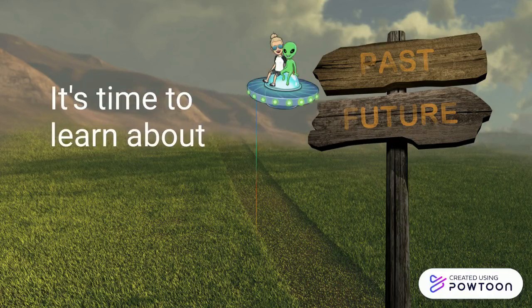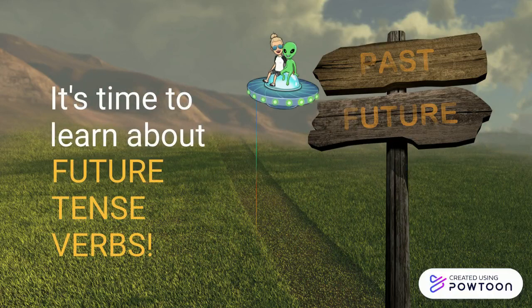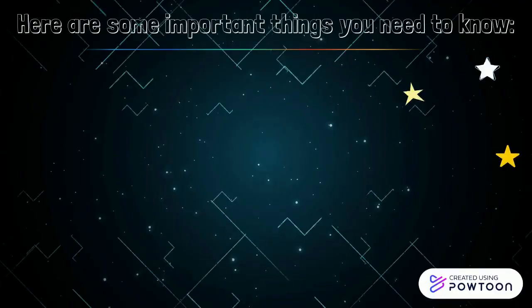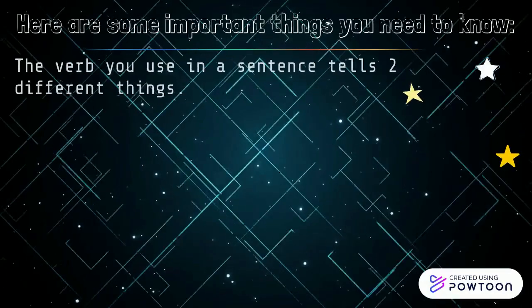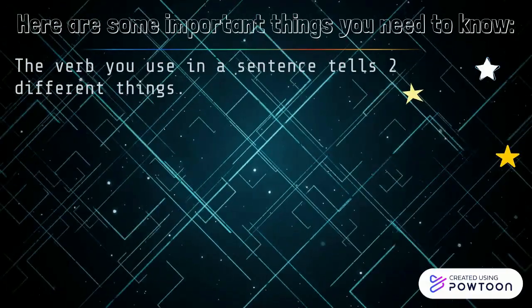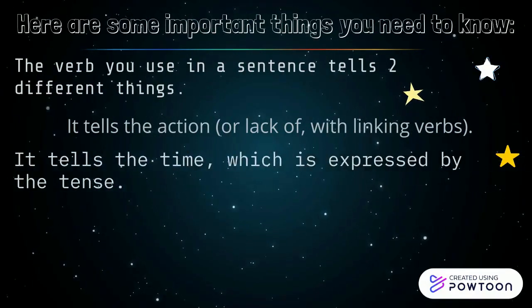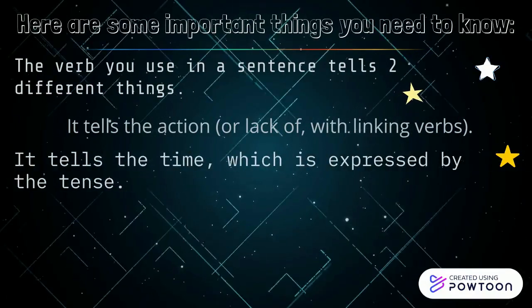It's time to learn about future tense verbs. Here are some important things you need to know. The verb you use in a sentence tells two different things: it tells the action, or lack of with linking verbs, and it tells the time, which is expressed by the tense.